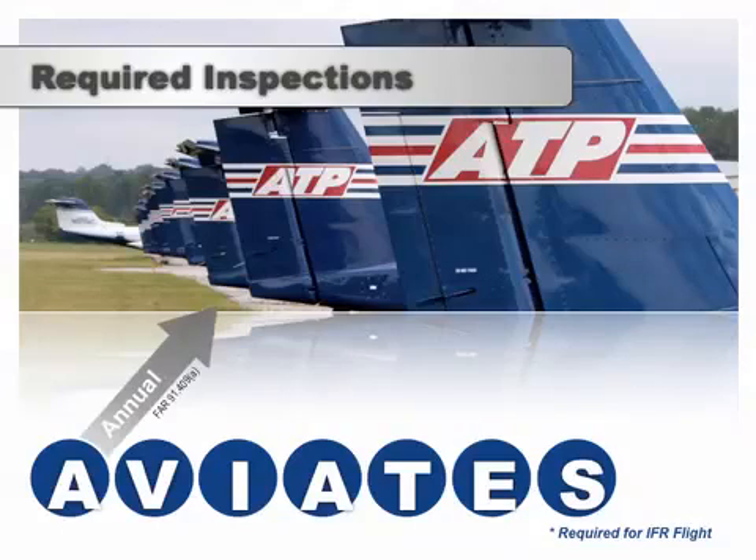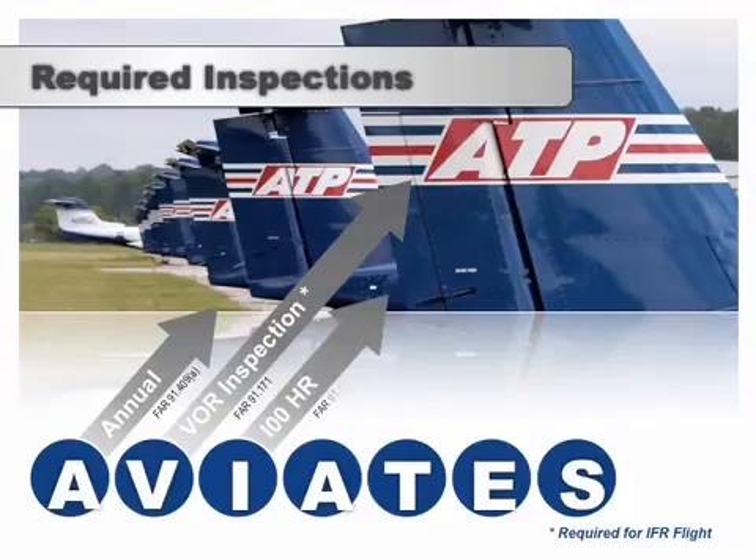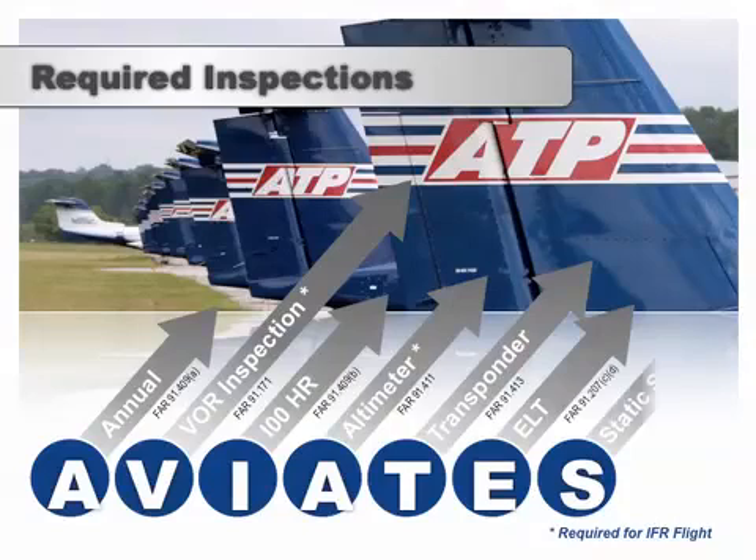AVIATES stands for annual inspection, VOR inspection, 100-hour, altimeter, transponder, ELT, and static system inspections. In this lesson, we'll look at each inspection and how you can use the ATP airworthiness checklist and maintenance logs to verify that your airplane has all of the required inspections.